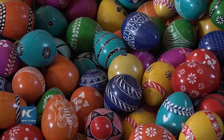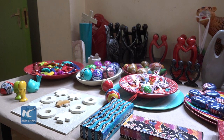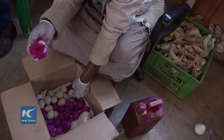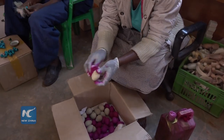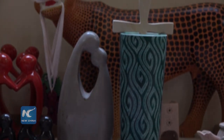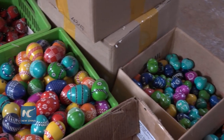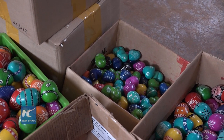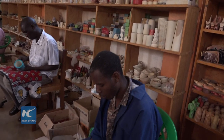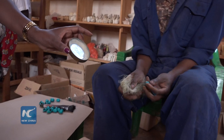I noticed there are a lot of egg carvings — why are those so popular? It depends on the order from clients. In the association, we produce at wholesale prices. People in the international market store them and do the retail business. We produce the number ordered by the client, and that's how you find pieces produced in large quantities.